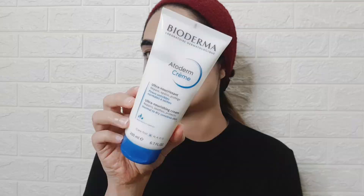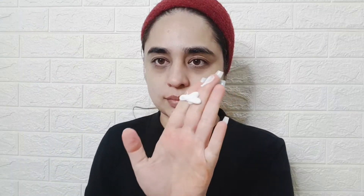The next step is toning. I am using Bioderma Sensi Bio Tonic. This toner is very good if your skin is dry. When you are using chemicals and experiencing some redness, this can be very good to solve that problem.